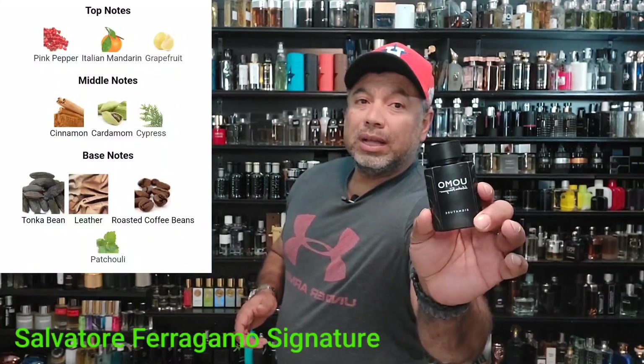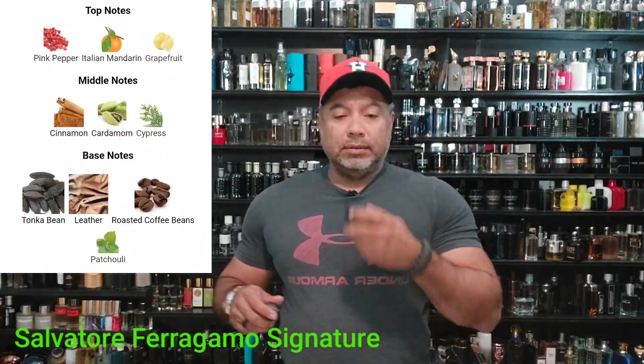Next one. I got the small bottle — I probably should have gotten the big bottle. But No Signature. I think this one right here is a little more woody and spicy. It really has a good kick to it.